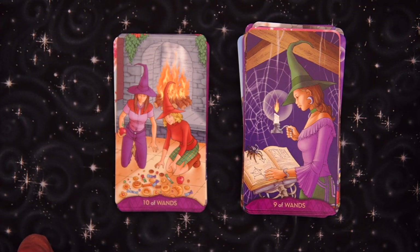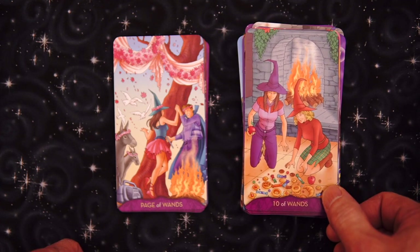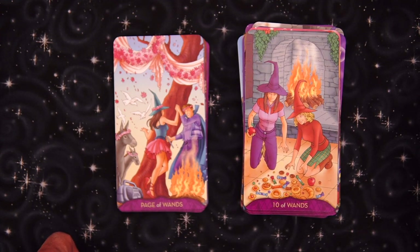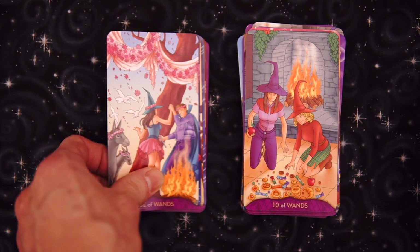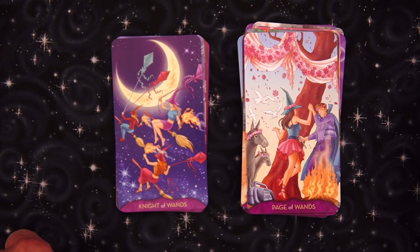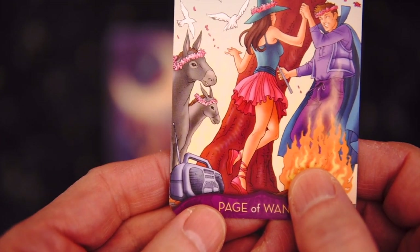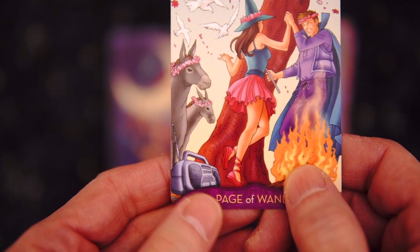Nine of Wands — trying to read a book but the spider's on there. Do we knock off the spider or is the spider like a Kindle voice that reads it to you? Moon earring there. Ten of Wands — we have spilt things everywhere. Don't step on anything. I'm holding an apple by the fire and everything is spilt all over the floor. Page of Wands — dancing by the fire, being watched by our donkeys, we have the nineties boom box. That is very classy — the nineties boom box is back in.